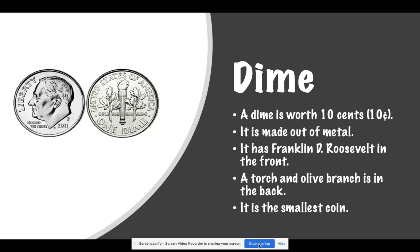This is a dime. A dime is worth ten cents. It is made out of metal. It has Franklin D. Roosevelt in the front. A torch and olive branches in the back, and it is one of the smallest coins.